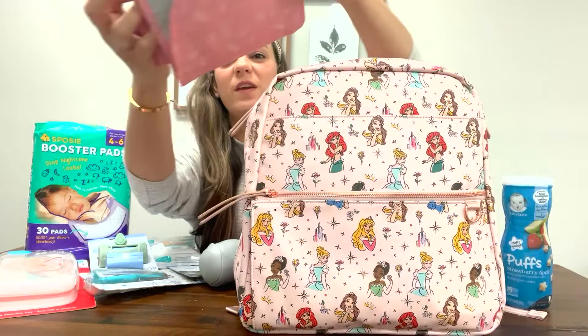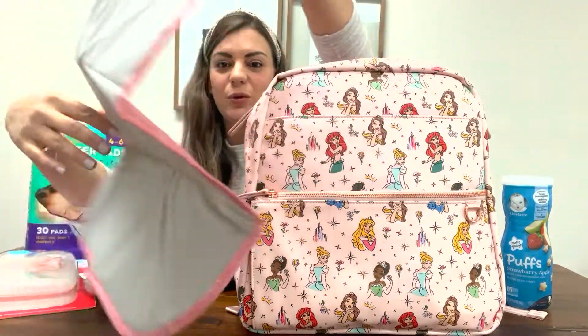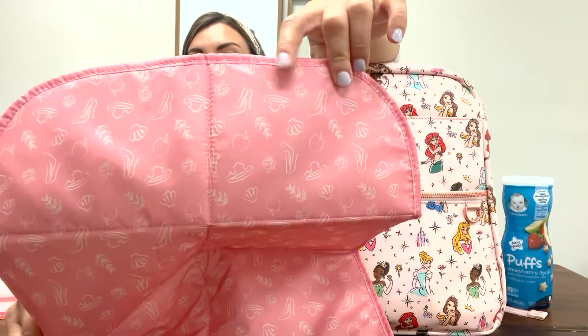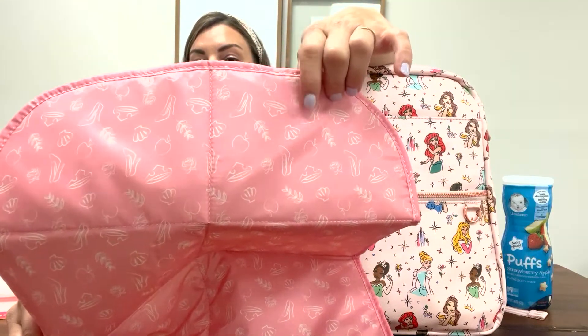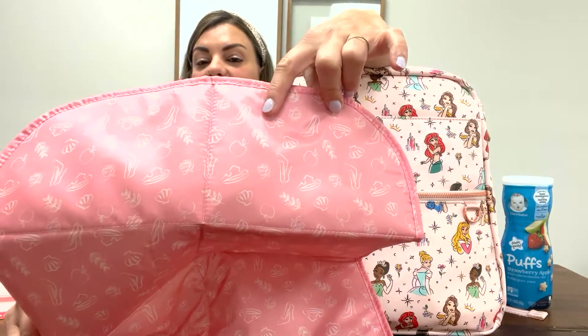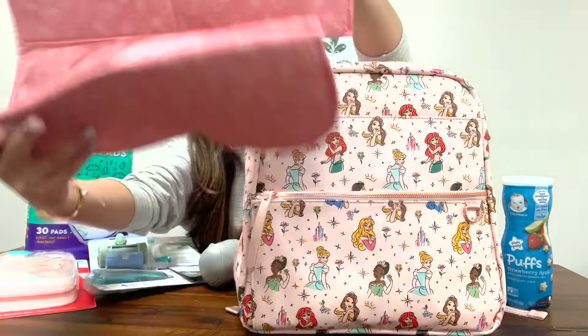It also comes with a changing mat — it's super cute. It has a little princess pattern on it, with each little icon for each different princess, like a shell for Ariel and a slipper for Cinderella. So it's just super cute.